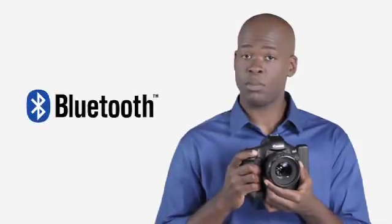Not only can the EOS 1D Mark IV send files to your computer, it can even be remote controlled from handheld devices. The EOS 1D Mark IV also connects wirelessly to Bluetooth-compatible GPS devices, a function especially useful for photojournalists needing to prove where they captured their footage.